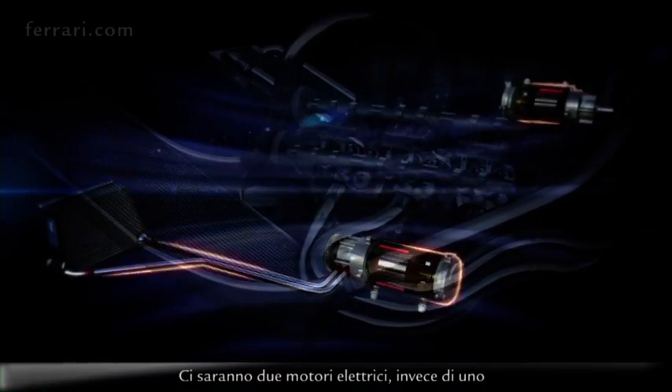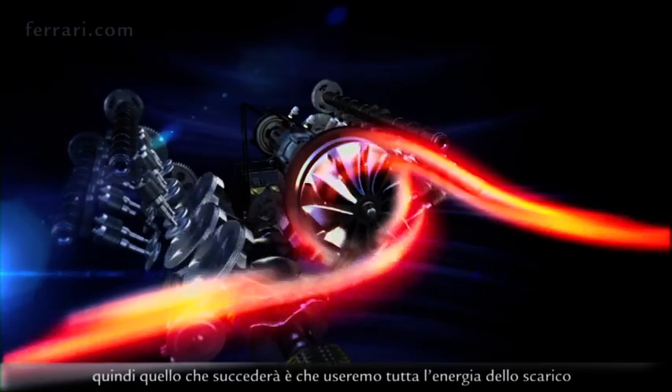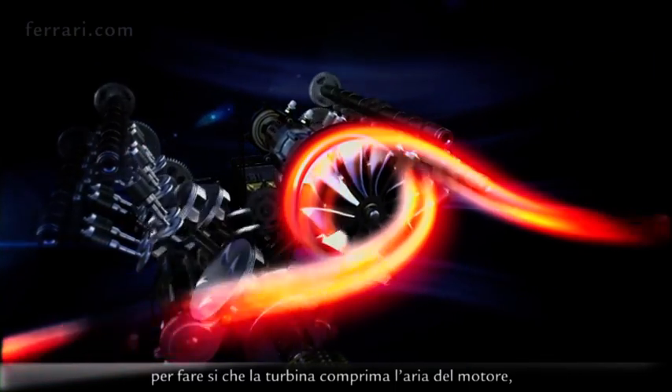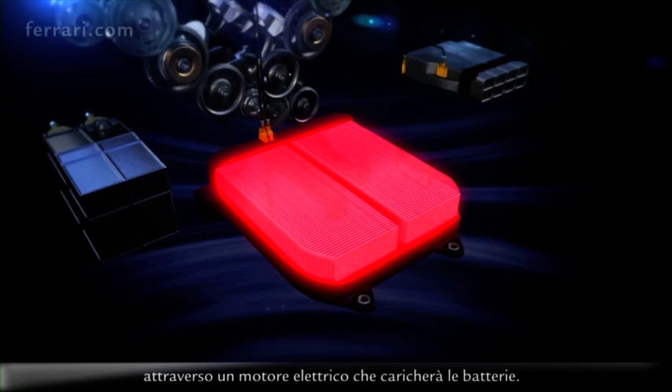There will be two electrical motors instead of one, fitted and mechanically linked to the turbine of the engine — the turbine which is moved by the exhausts of the engine itself. What will happen is that we'll use all the energy of the exhausts for the turbine to compress the air of the engine, but also generate electrical power through an electric motor which will charge the batteries.